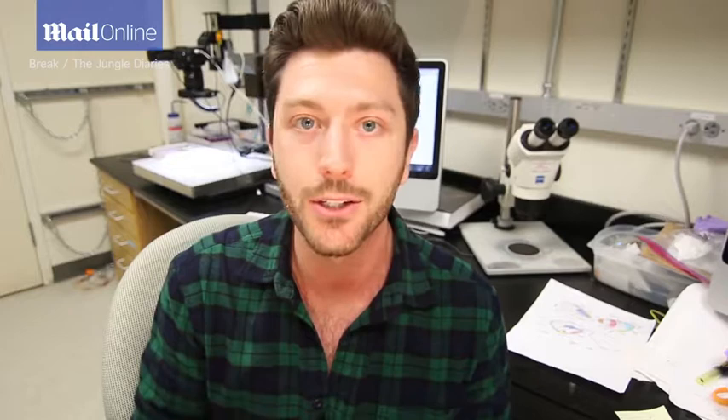The DNA barcode doesn't exactly match anything that exists in the database. This could mean one of two things: our spider is a completely new species, or perhaps the spider has been described from its morphological characteristics but its DNA just doesn't exist in this database yet. Either one is a possibility, so we'll have to continue to do more work. This piece of DNA is just another step in the process of trying to solve this spider mystery.